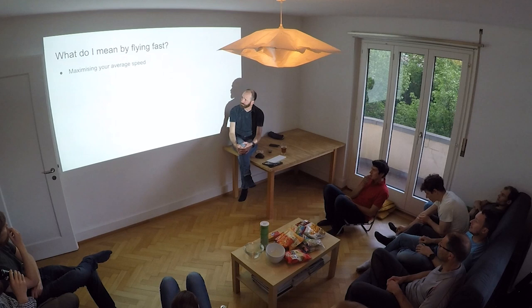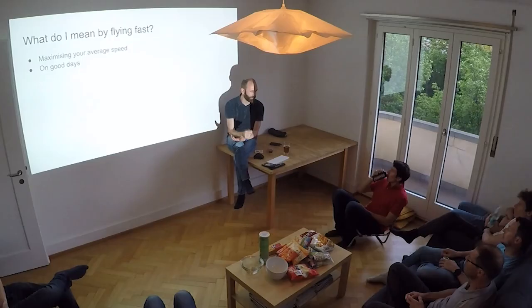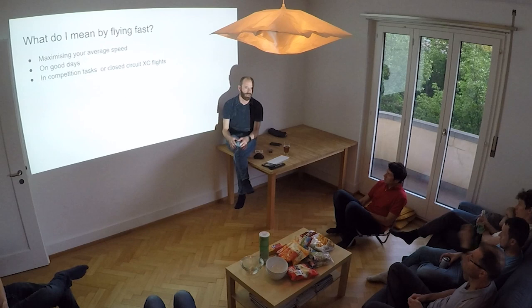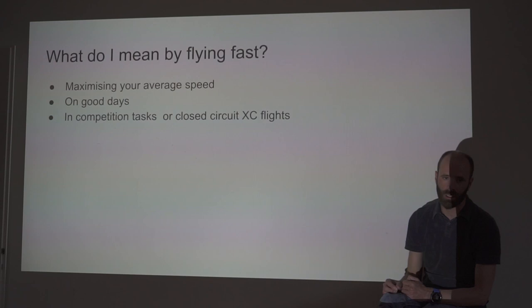On good days — days when there are good thermals and you can be confident of finding the next bit of lift — this sort of stuff is not for scratch days or when you're in survival mode. It's for hoofing around and getting the big numbers. It's very much for competition tasks and closed-circuit XC flights, not open downwind distance. This is for mountain flying where you want to get to goal or complete your XC triangle and get back to your car.